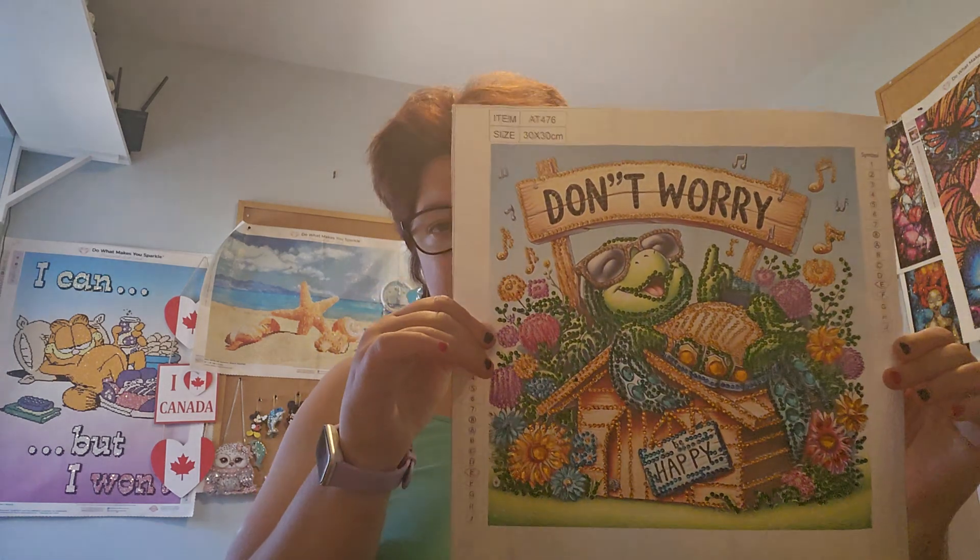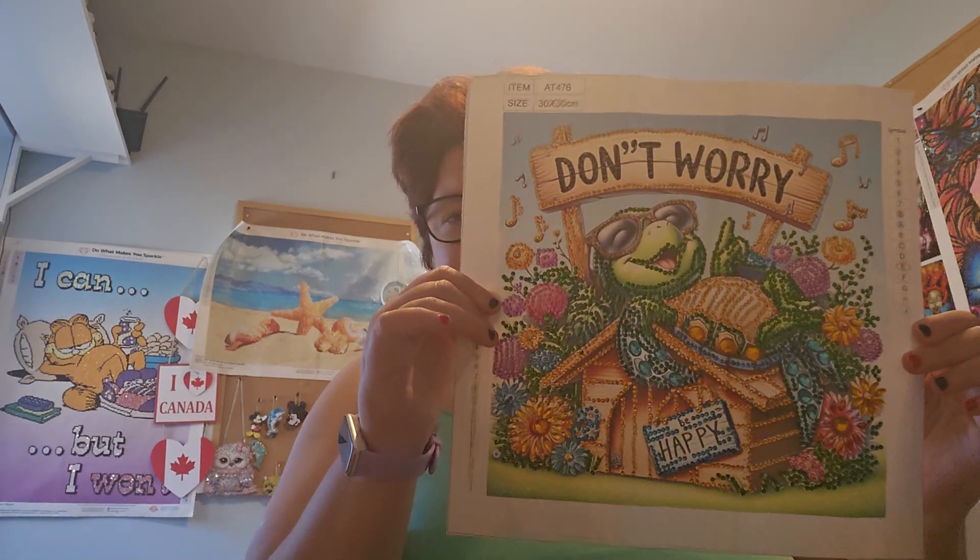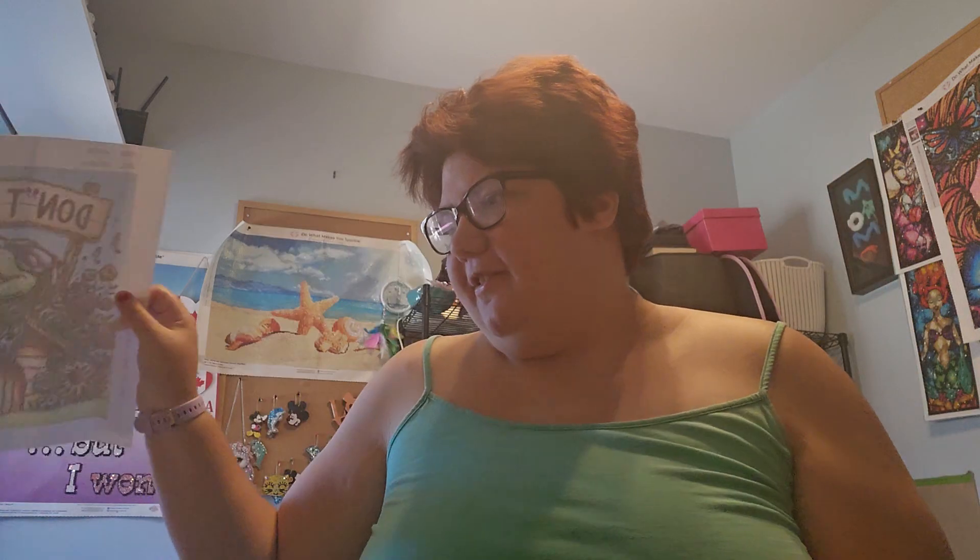Now this is the one that I just finished — that 'Don't Worry Be Happy.' Isn't that cute? It turned out so good.